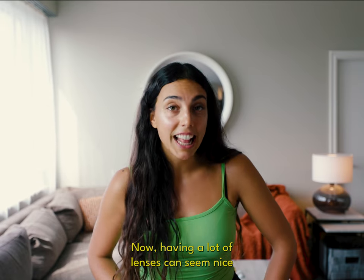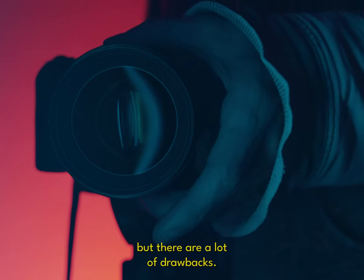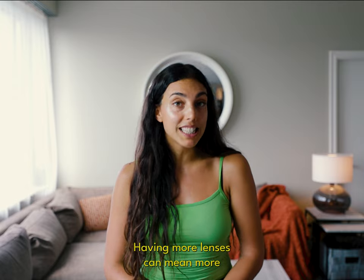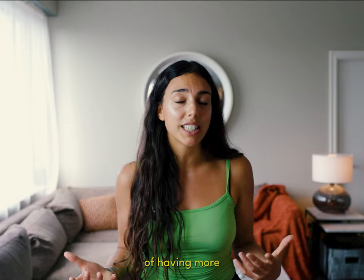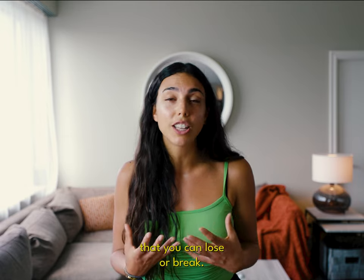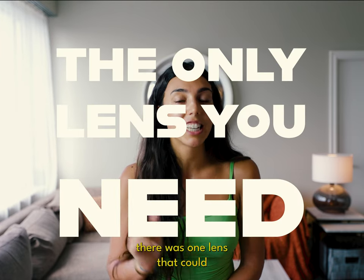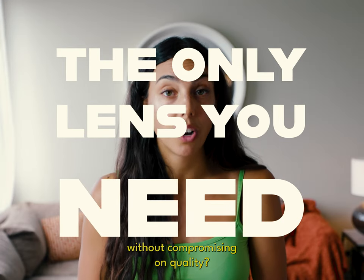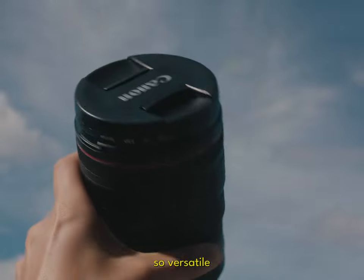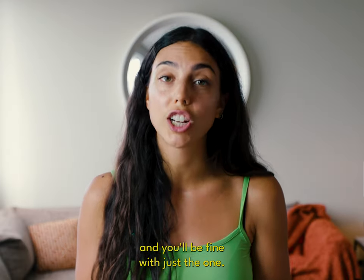Having a lot of lenses can seem nice because different shots can require different tools, but there are a lot of drawbacks. Having more lenses can mean more expenses, a heavier bag, and also the risk of having more valuable things on you that you can lose or break. But what if I told you there was one lens that could drastically change your setup without compromising on quality? A lens that's so versatile it can virtually replace every other lens in your kit.